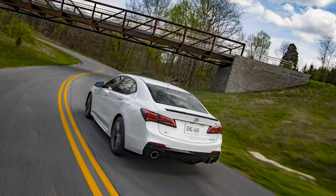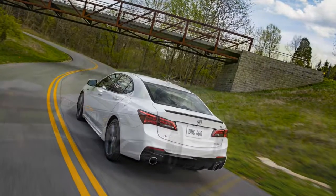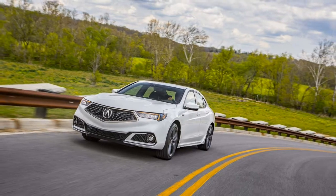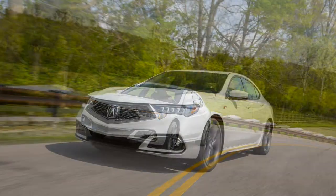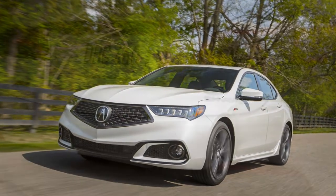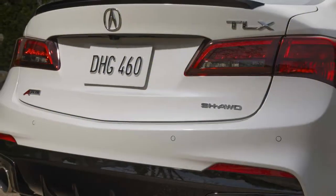While it can be found in FWD and AWD flavors, the AWD is inarguably the better-handling of the two. Acura's Super Handling All-Wheel Drive (SH-AWD) system has been a brand highlight for many years, and its torque vectoring enables you to better direct the vehicle in tight cornering maneuvers.